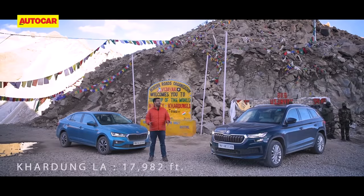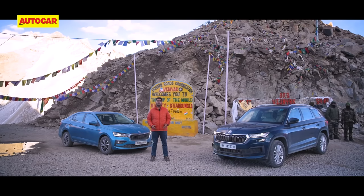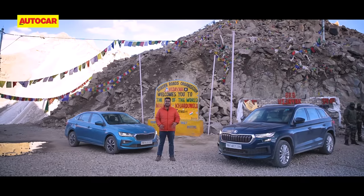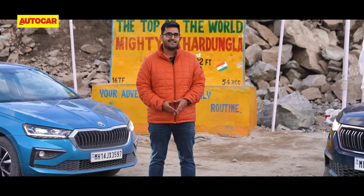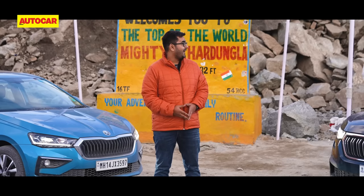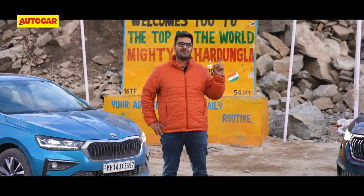We made it to Khardungla — quite honestly in the nick of time, the sun is just about to set. Khardungla is a place of great importance; it was formerly home to the world's highest motorable road, still at 17,982 feet — no mean feat by any stretch of the imagination. The Škodas have been great on the journey up, doing better than some crew members at these high altitudes. It really helps that these engines are turbocharged — they've made the most of the thin air. We are headed down to Leh. Pass number one: done.